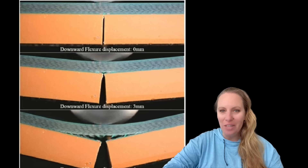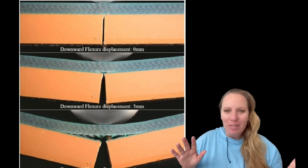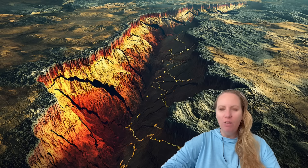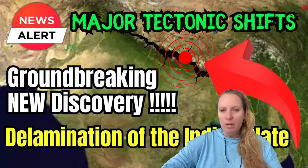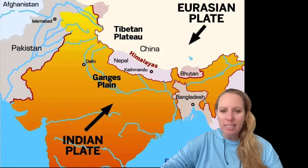Have you ever heard of delamination? I'm not talking about your house falling apart or your RV or your wood cabinets. I'm talking about a hidden geophysical phenomenon — the delamination of the Indian plate. It could cause serious problems for India, because the Indian plate has been colliding with the Eurasian plate for about 60 million years.